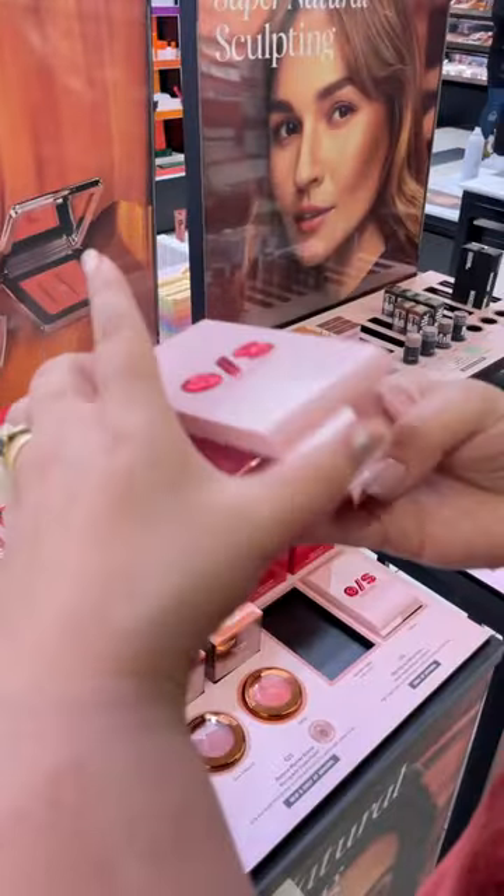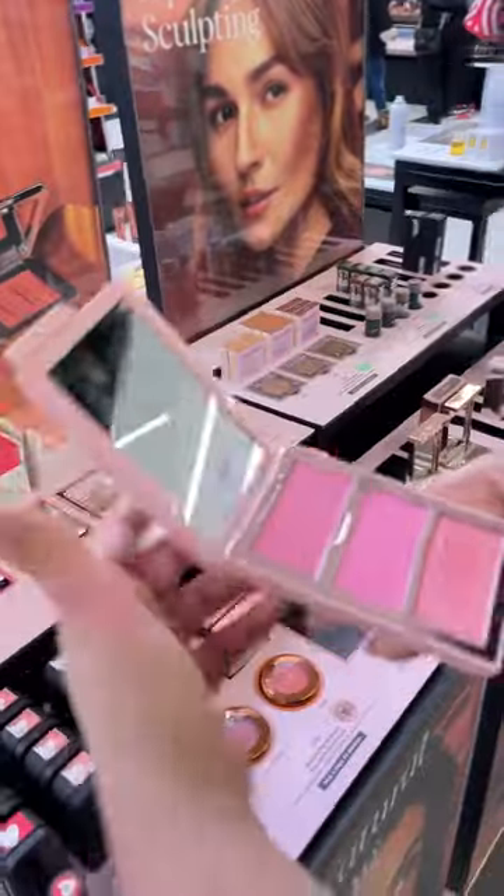I didn't know that this was Patrick Starr's brand — One Size. I'm actually really, really into this package. It's probably one of the most accessible compacts I've ever seen, that you can just open it by hitting. I like it a lot. It's really accessible.